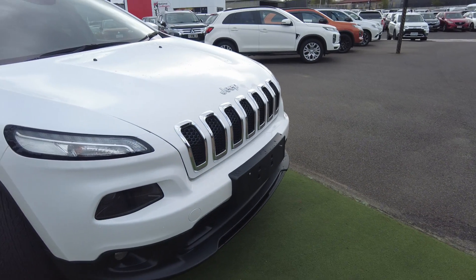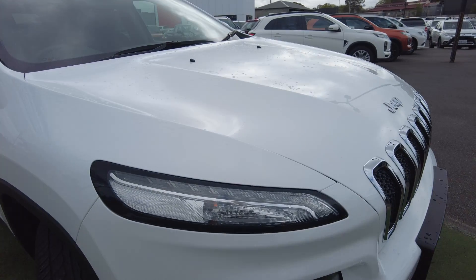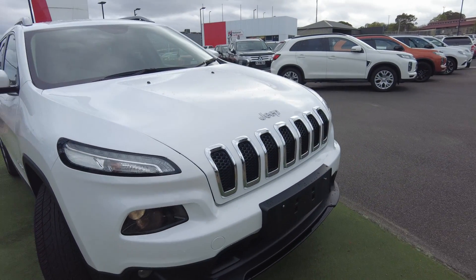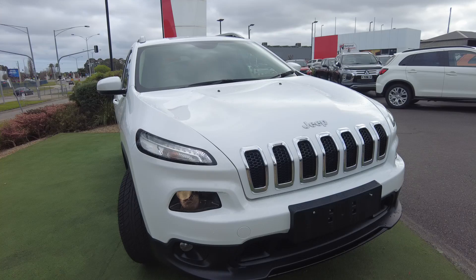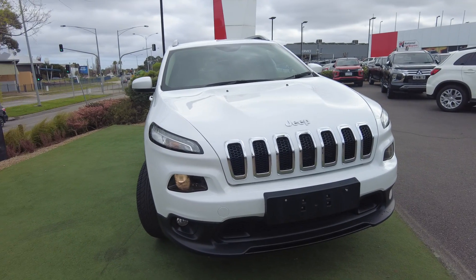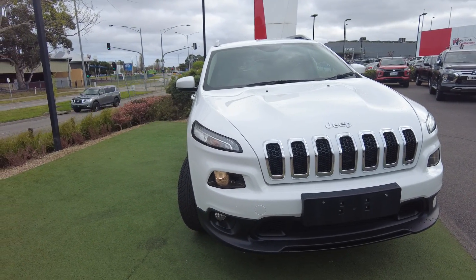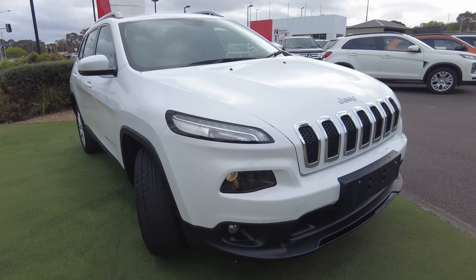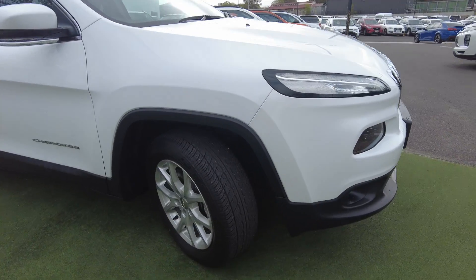I've turned on the lights so you can see what it looks like. Obviously in videos it's very hard to see, but the LED daytime running light is actually on and the headlights are also on.